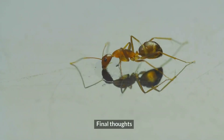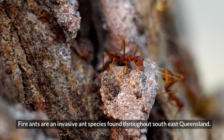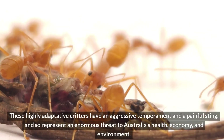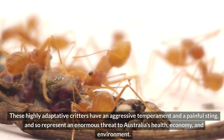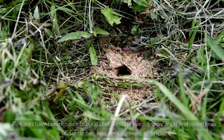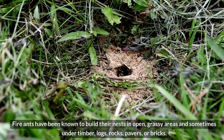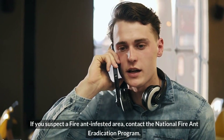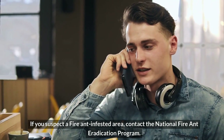Final thoughts. Fire ants are an invasive ant species found throughout southeast Queensland. These highly adaptive critters have an aggressive temperament and a painful sting, and so represent an enormous threat to Australia's health, economy, and environment. Fire ants have been known to build their nests in open, grassy areas, and sometimes under timber, logs, rocks, pavers, or bricks. If you suspect a fire ant infested area, contact the National Fire Ant Eradication Program.